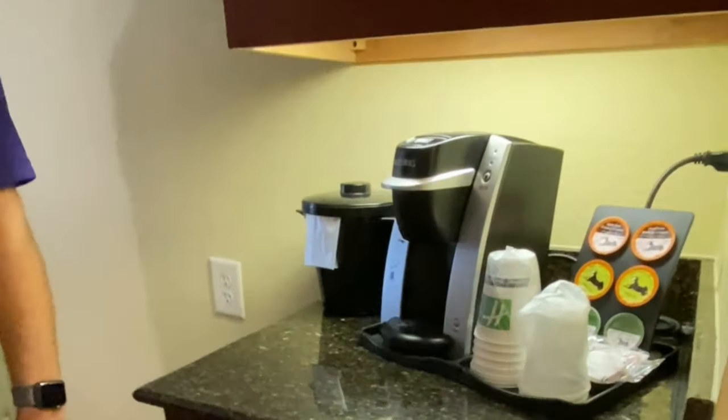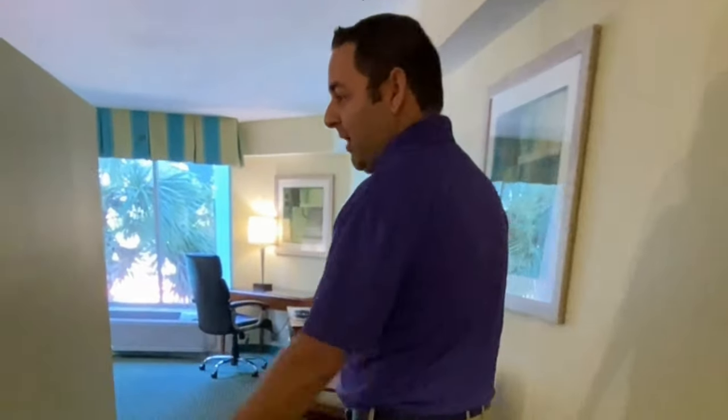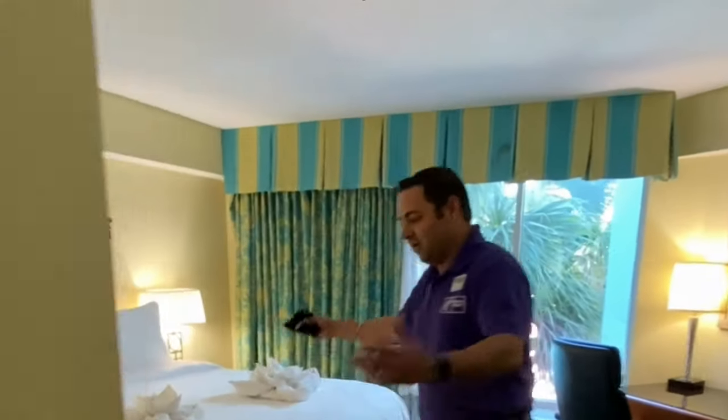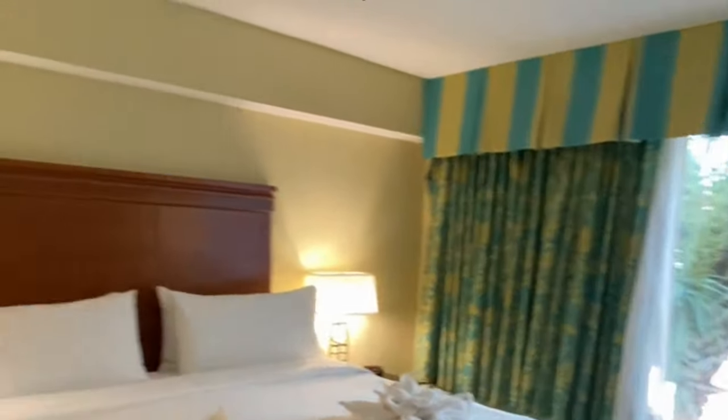Good morning! This is a beautiful kids suite. We have a French press, microwave, and coffee maker. It's a pretty spacious room. We also have two bunk beds that can sleep up to four kids. There's a lot of space — kids have their own space, and parents have their own space as well. And there it is — a beautiful king-size bed.